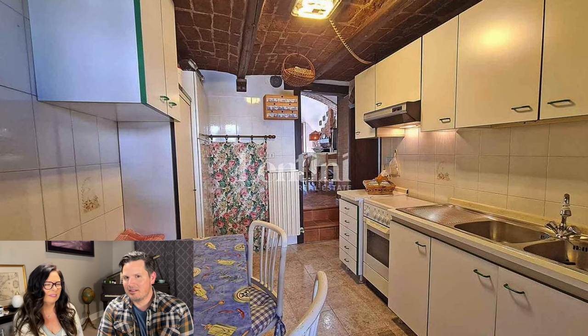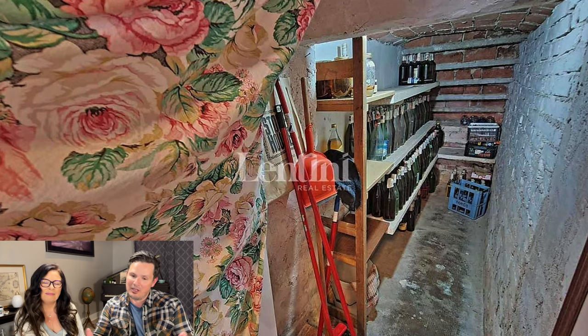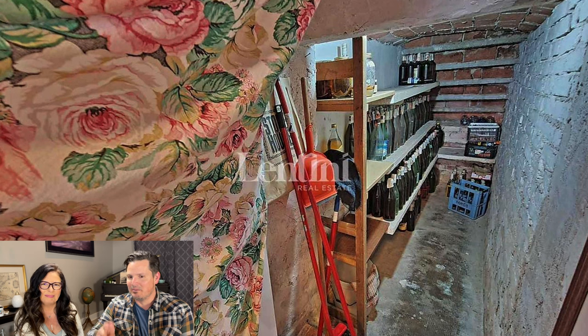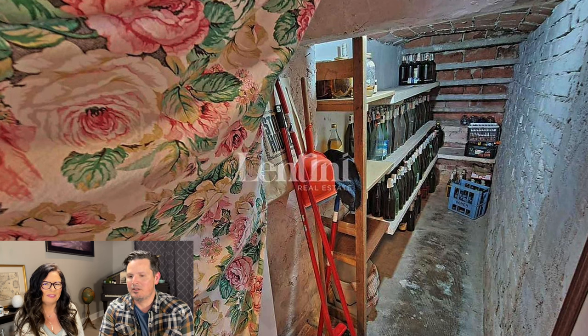Heading back into the kitchen, there's a cute flowery shower curtain. We open it — surprise! You have a cantina, a pantry, a wine cellar. Everyone knows what we would do with this space: wine storage.